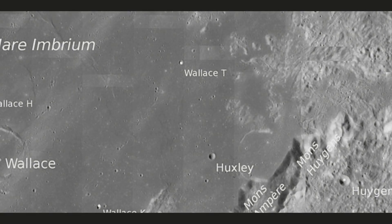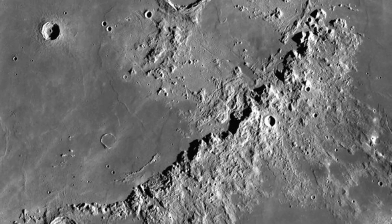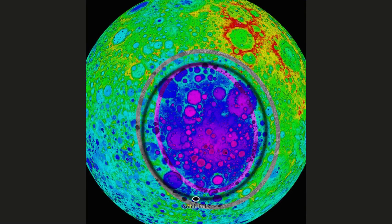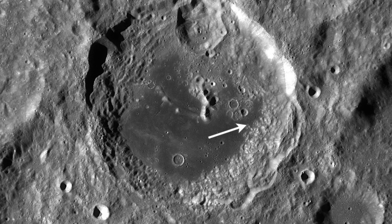The tallest mountain on the moon is called Mons Huygens and stands 15,420 feet (4,700 meters) tall. The largest impact crater on the moon is called the South Pole Aitken Basin and is about 2,500 kilometers wide and 13 kilometers deep.